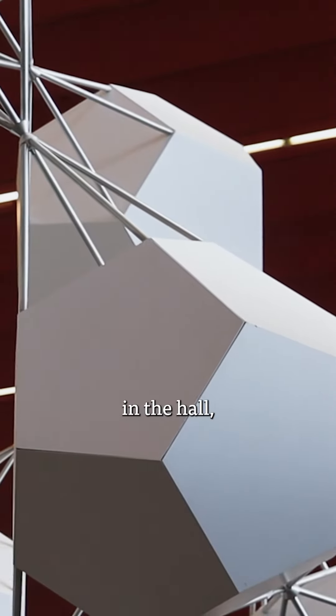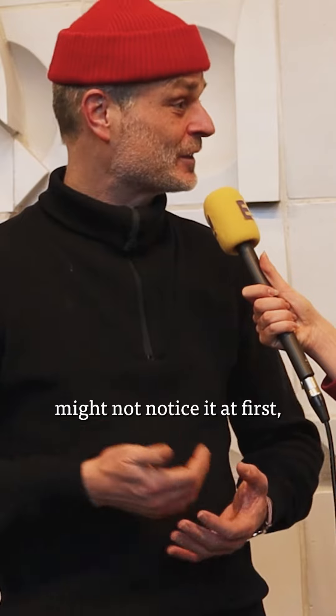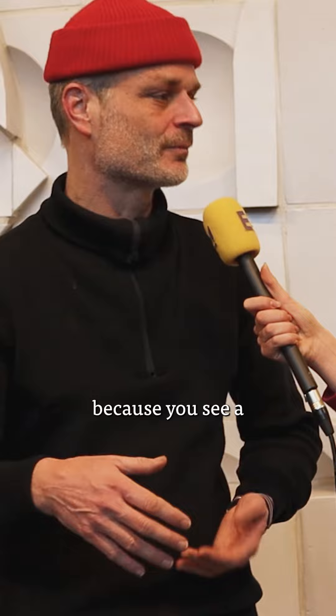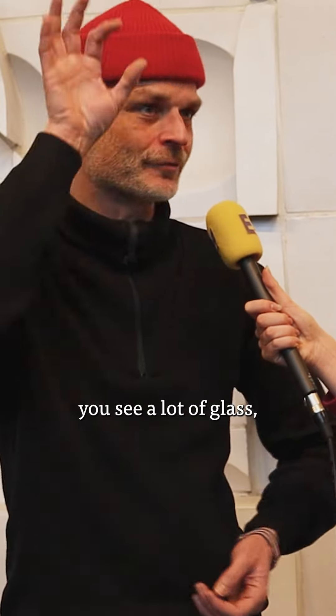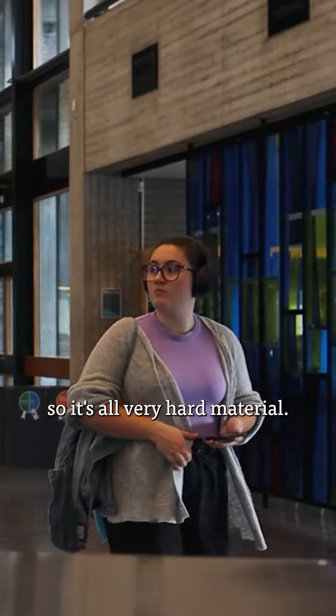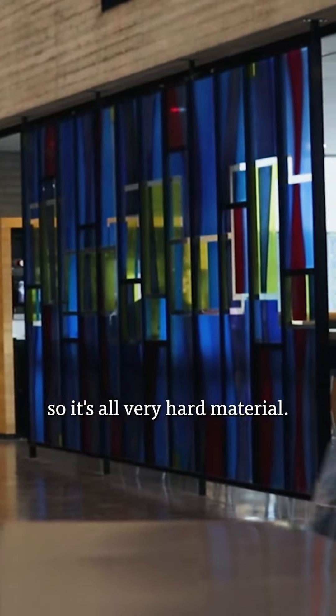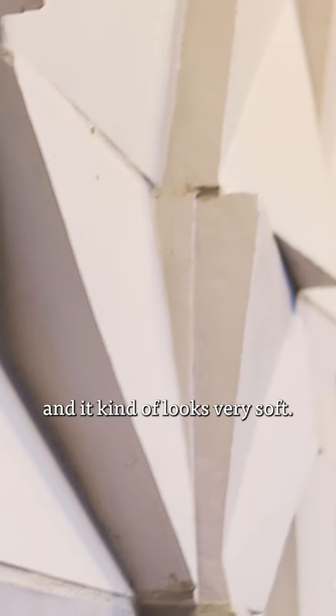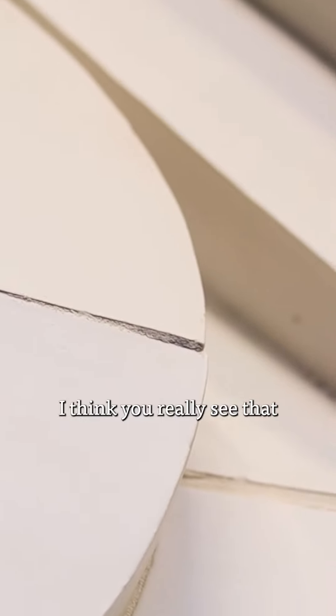There's a lot going on here in the hall, so people might not notice it at first. But if you look closer, it really does something to the space. Because you see a lot of concrete, you see a lot of glass, you see a lot of marble floors — so it's all very hard material. And this is ceramics and it kind of looks very soft. Once you try to imagine this hall without it, you really see that you lose something in the atmosphere here.